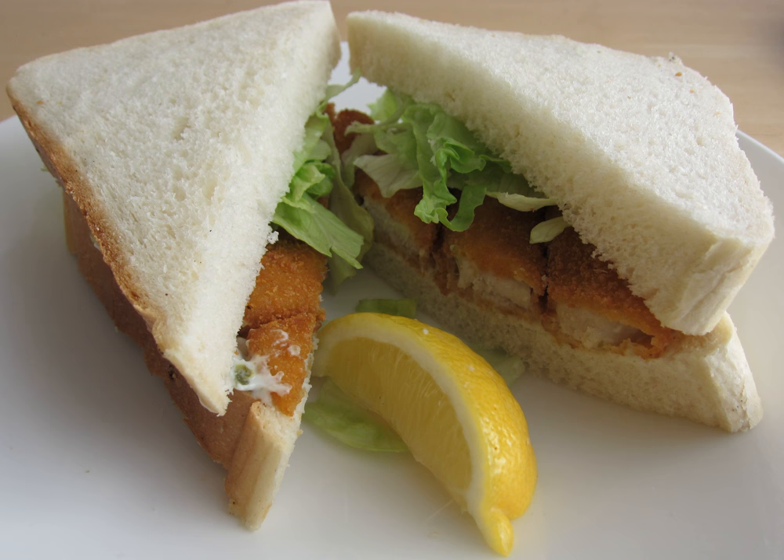Examples include the fish finger sandwich, a sandwich made with fish fingers popular in Britain where it is a comfort food. The tuna fish sandwich is usually made from canned tuna combined with other ingredients, and has been called the mainstay of almost everyone's American childhood, and the staple of the snatched office lunch for a generation.